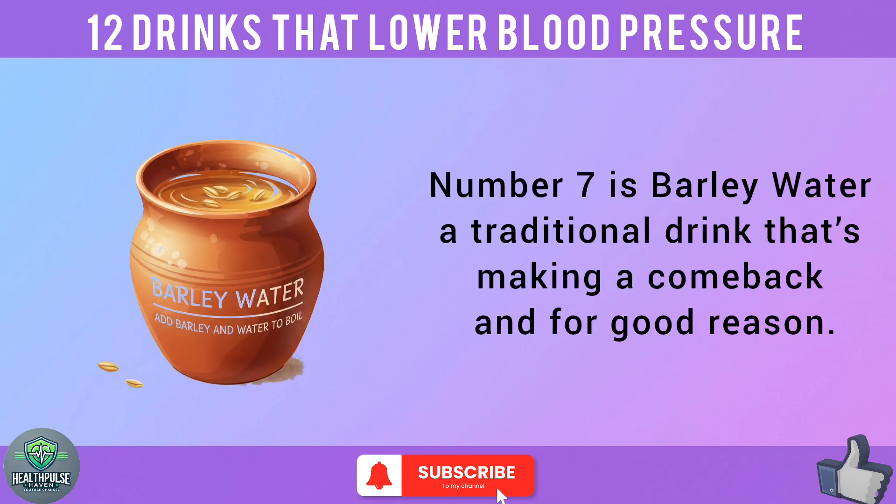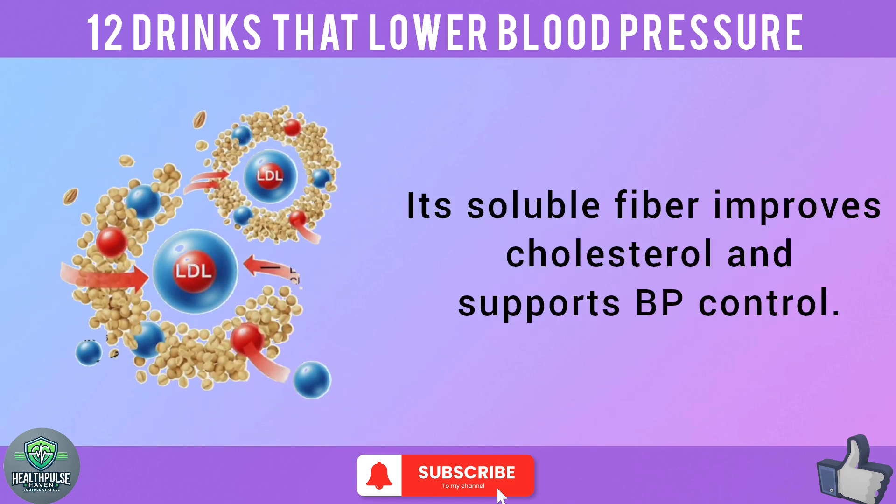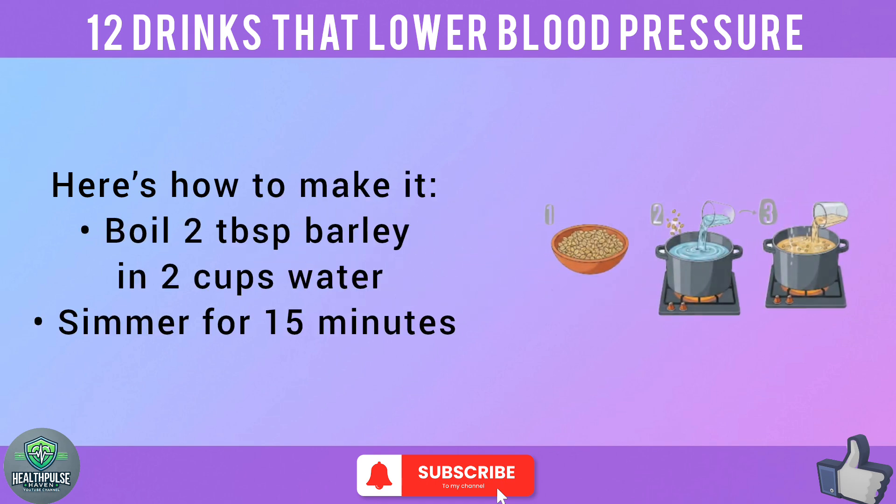Number 7 is barley water — a traditional drink that's making a comeback, and for good reason. Its soluble fiber improves cholesterol and supports BP control. Here's how to make it: boil 2 tablespoons of barley in 2 cups of water and simmer for 15 minutes.